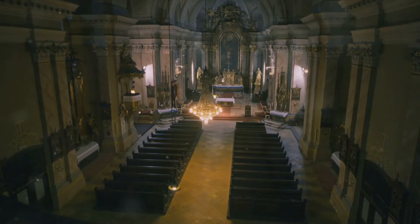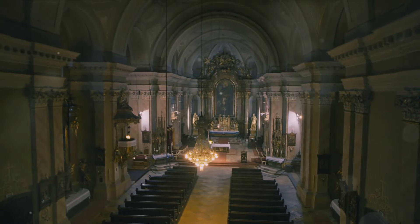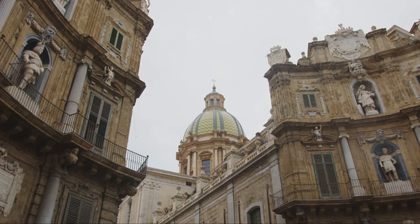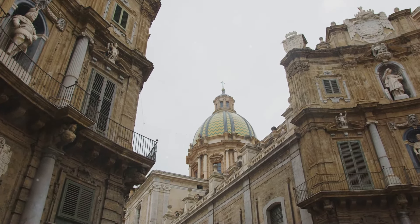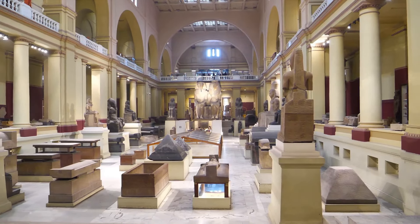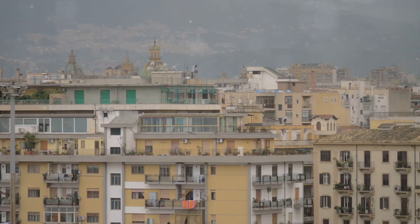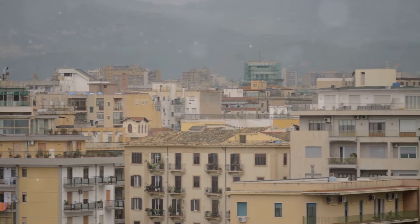But the Palermo Cathedral is not just about architecture — it is also a significant symbol of the city's religious life. For centuries, it has served as a place of worship, a spiritual refuge, and a beacon of faith for the people of Palermo. Underneath its majestic dome, generations have gathered to celebrate life's milestones, from christenings to weddings, to mourn the passing of loved ones, and to seek solace in times of turmoil. The cathedral also houses royal tombs, including that of Emperor Frederick II and his wife Constance of Aragon, adding a layer of historical significance to its grandeur. Visiting the Palermo Cathedral is not just a visit to a historical monument, but a journey through time that captures the soul of Palermo.